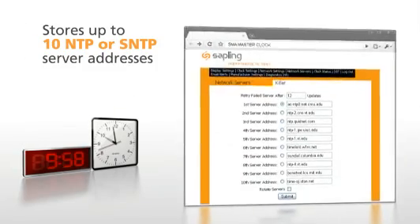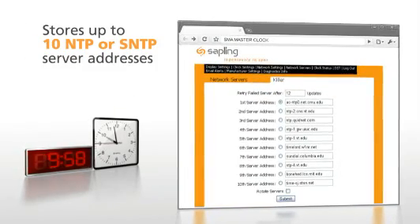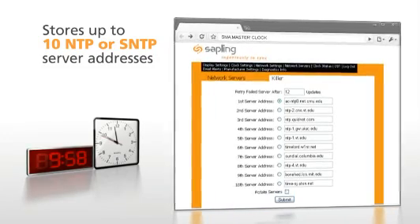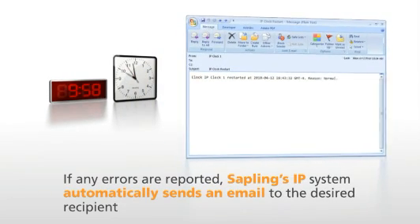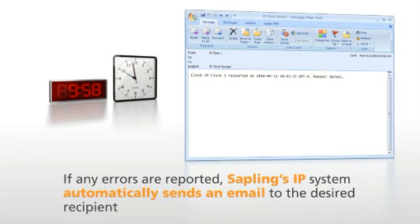In order to prevent any downtime, each IP clock stores up to 10 NTP or SNTP server addresses internally for redundancy. If any errors are reported, Sapling's IP system automatically sends an email to the desired recipient to notify them of the issue.